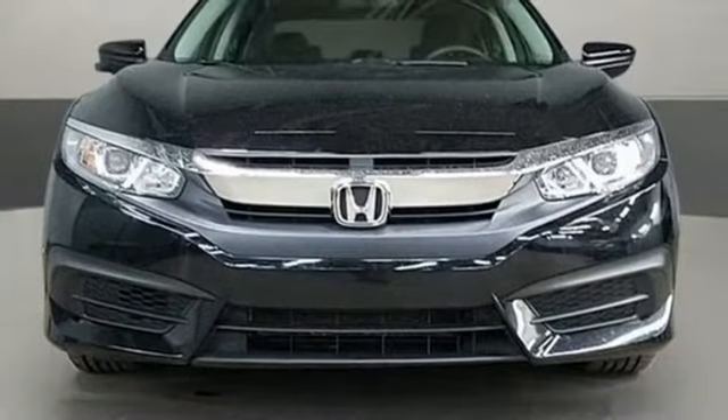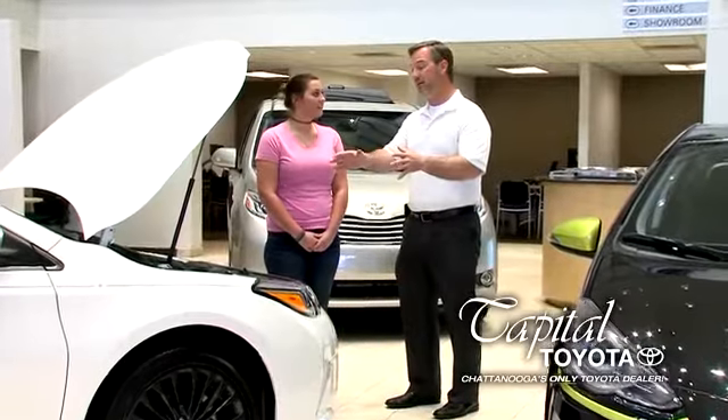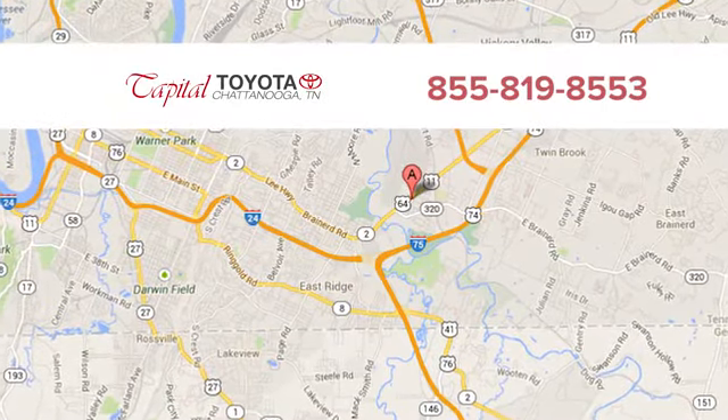Honda's created some of the most admired vehicles on the planet. Hurry in today for a test drive. Discover top-notch, friendly customer service at Capital Toyota. We're easy to find on Lee Highway in Chattanooga.